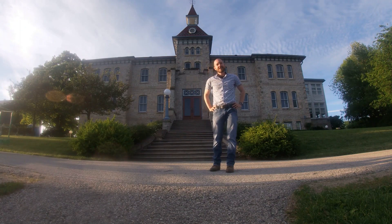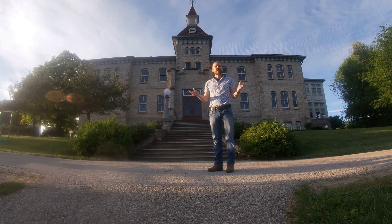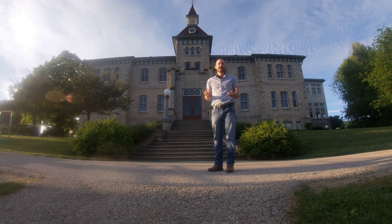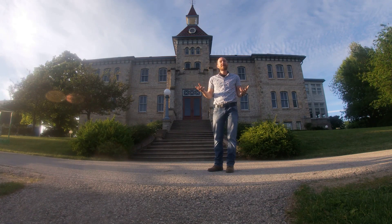Hello everybody! My name is Kyle Smith. I'm the Activity Programmer right here at the Wellington County Museum and Archives. And what I would like to do today is take you behind the scenes to look at some of the really interesting and fascinating stories, artifacts, and places here at the museum that, even if you've been here a bunch of times before, maybe you haven't seen.